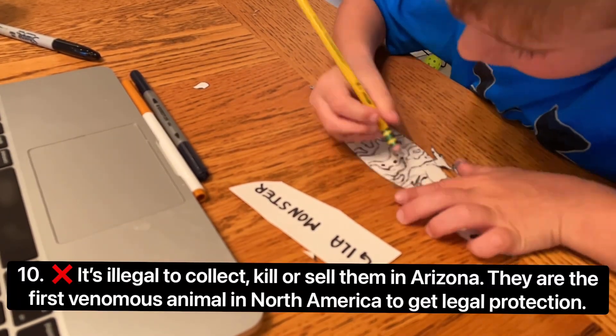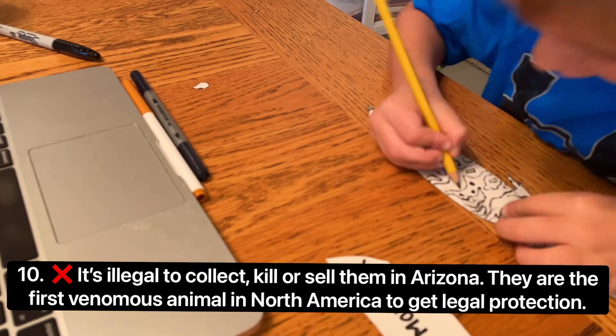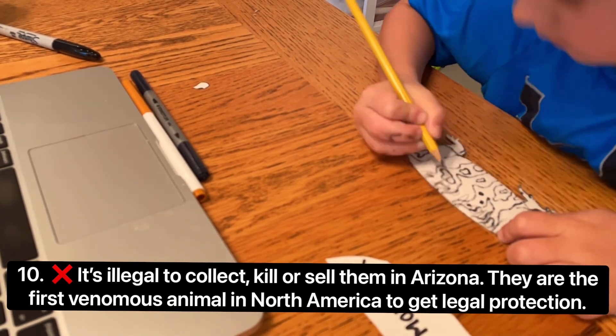It's actually illegal to collect, kill, or sell them in Arizona. They are the first venomous animal in North America to get legal protection.